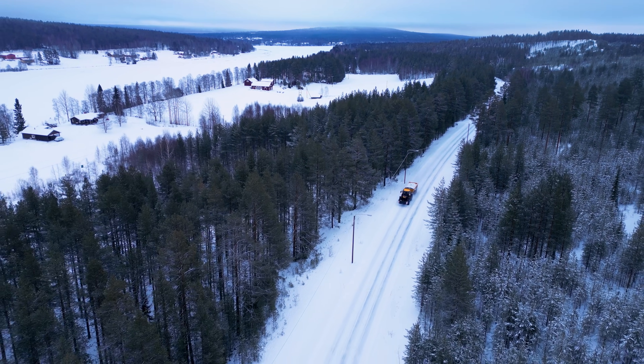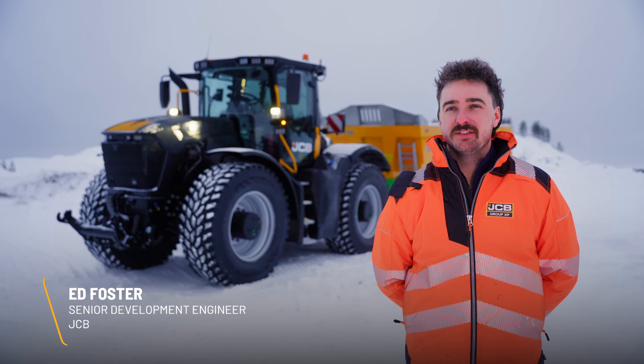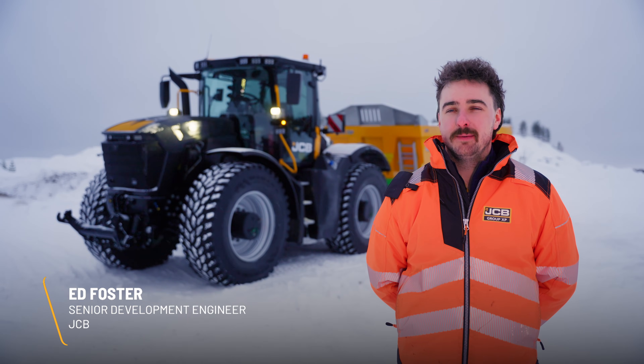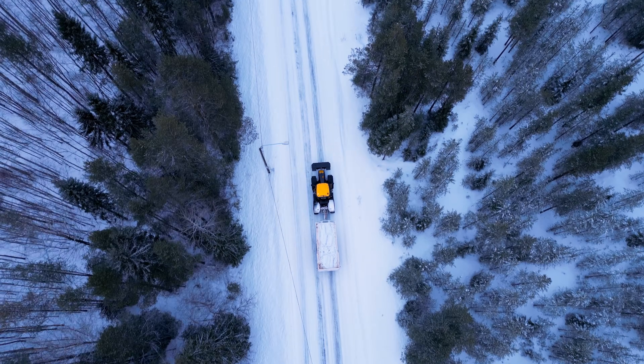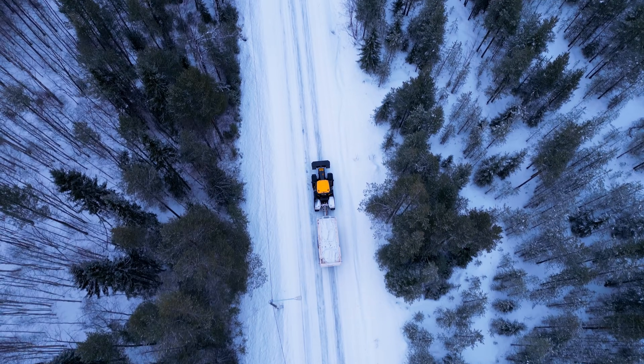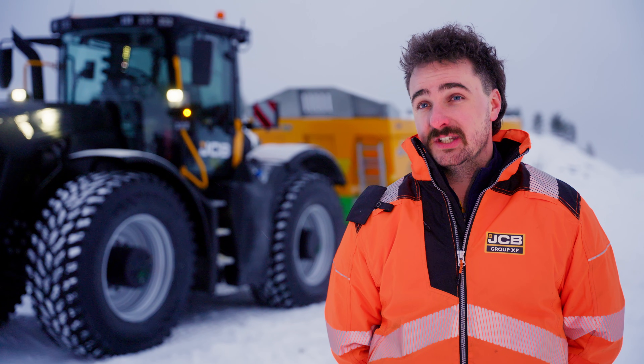We're in Rovaniemi, which is in Finland just inside the Arctic Circle, and we're testing the new JCB Fast Track 6000 series in some arduous cold climate conditions. Last week we had temperatures as low as minus 28 and this week we're around minus six degrees, but we've got a lot more snow, so there are lots of varying conditions for the machine to deal with.